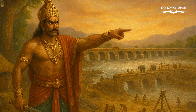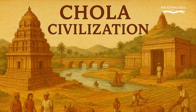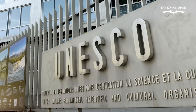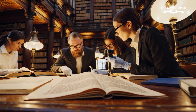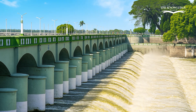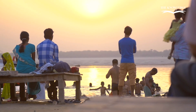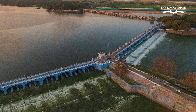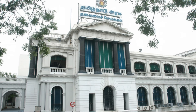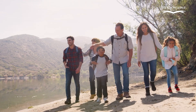The dam also represents the vision of the Cholas, who combined architecture, agriculture and administration to build a flourishing civilisation. UNESCO and historians across the globe recognise Kalanai as one of the finest examples of ancient engineering brilliance. The Kalanai Dam is not just an irrigation structure, but also a tourist attraction. Visitors come to admire its history, enjoy the scenic beauty of the Cauvery and witness how a structure from the second century continues to serve humanity. The Tamil Nadu government has also developed parks and boating facilities around it, making it a favourite spot for families and travellers.